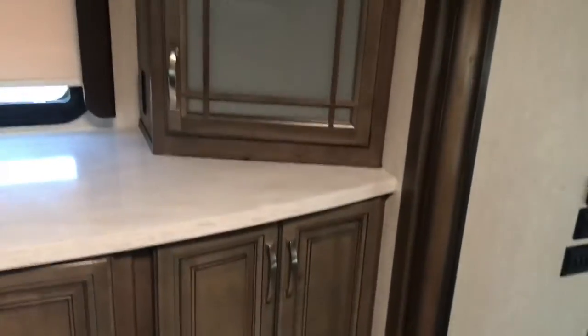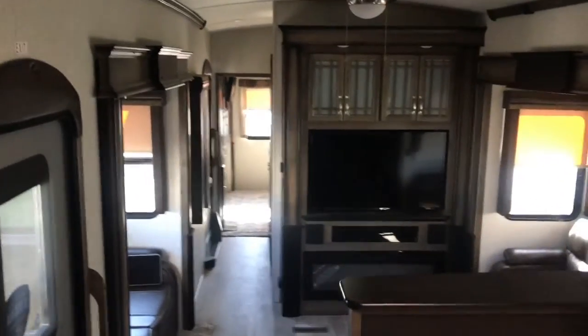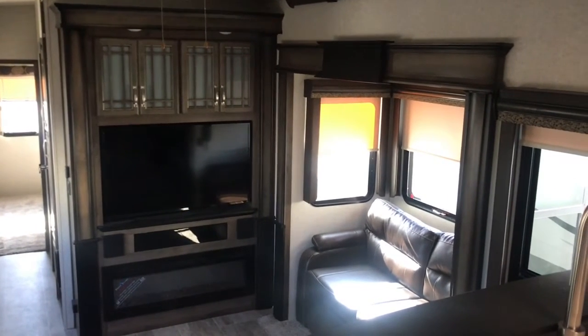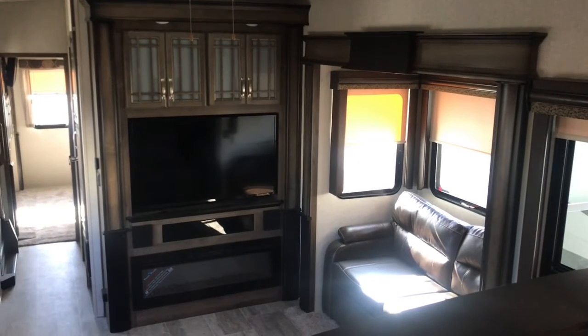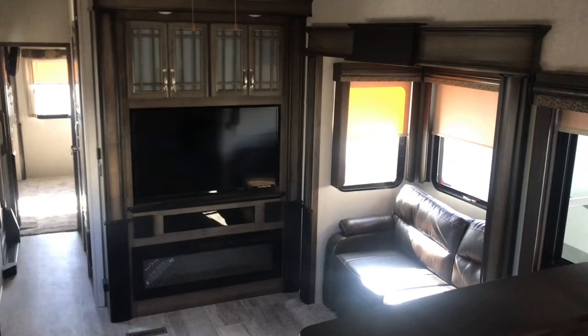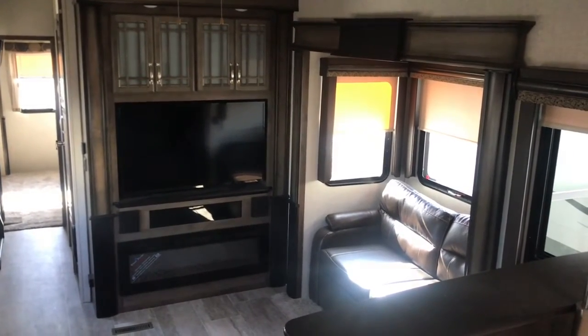Here at Bailey Tolliver RV, we do have these Montanas in stock now, so I hope you'll come see me. My name is Bob Bruton, and I'm one of the sales professionals here at Bailey Tolliver RV, and this is a wonderful Montana. If you have more questions, my contact information will be on the back slide. I hope to hear from you soon — we are on our way to becoming the nation's number one Montana dealer. Thank you for watching.